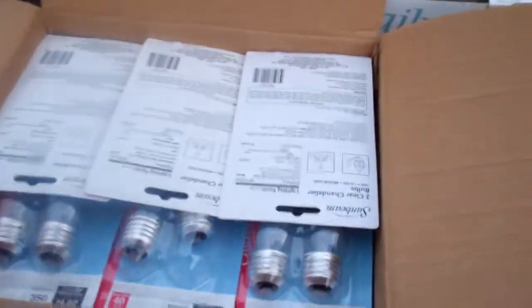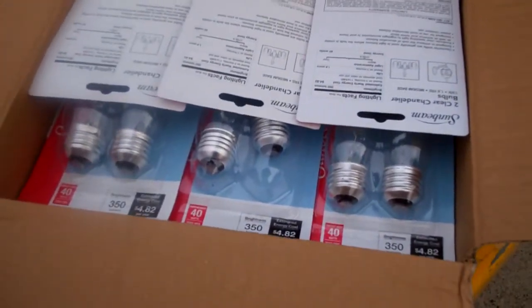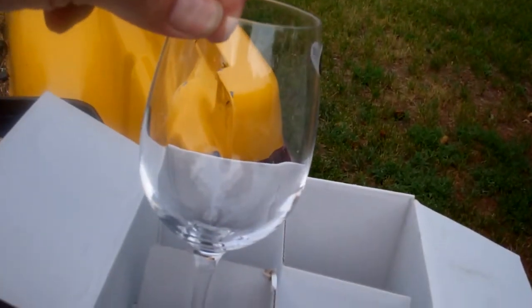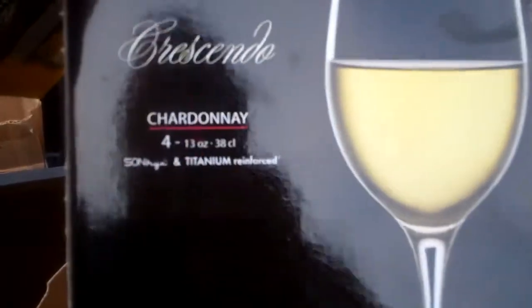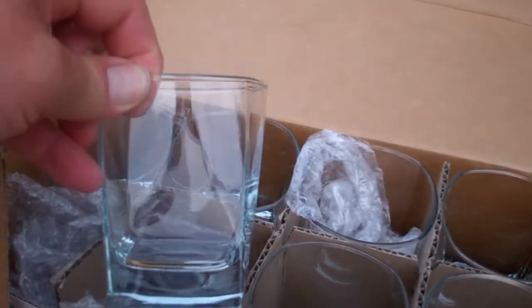Got an entire case of light bulbs, and some of these have a broken bulb in the package, but it's a whole case. I do have a lot of light bulbs. Another thing I have a lot of anymore is glasses. There was one broken and one good wine glass in a four-pack box — 25 years guaranteed, titanium reinforced. Got another set of glasses in here too — one of those was broken, but it's a pretty nice set.